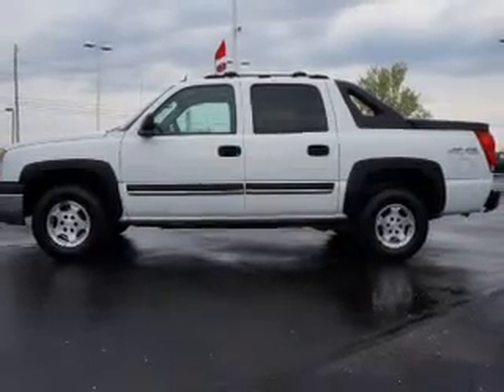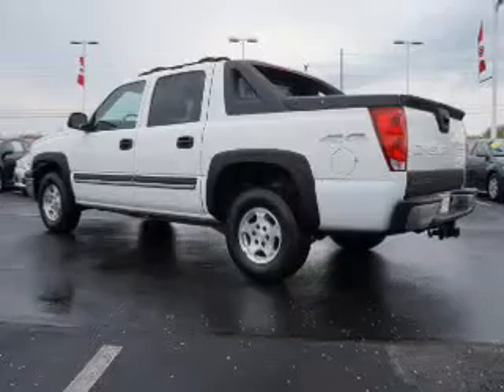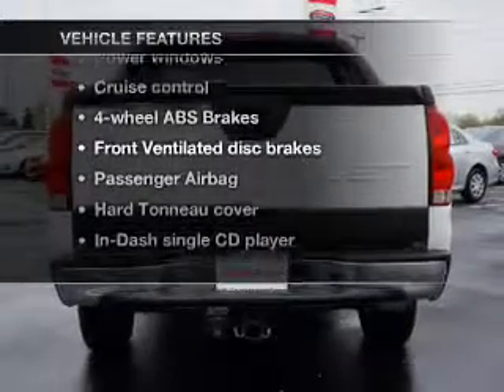You will appreciate the safety feature of anti-lock brakes. Tailor the temperature to your preference and your passengers, and let the sun shine in with the sunroof. With these notable features, you won't want to miss out on the opportunity to own this amazing ride.